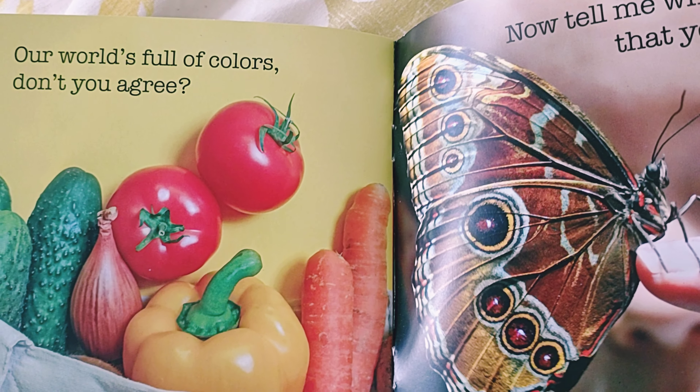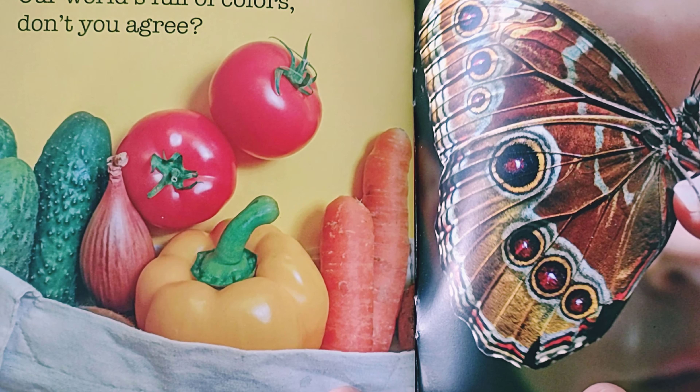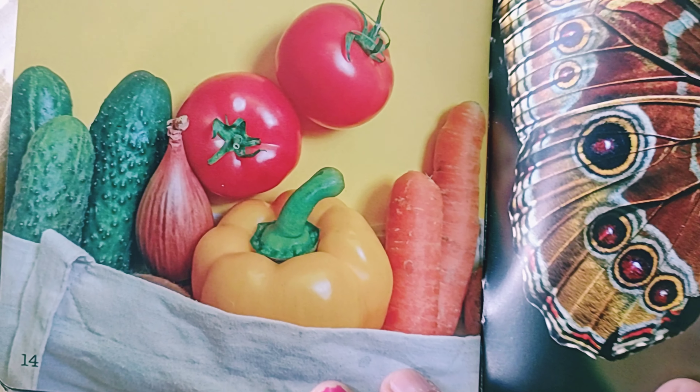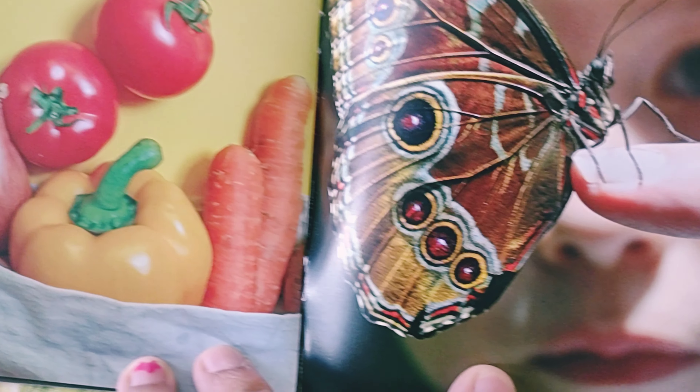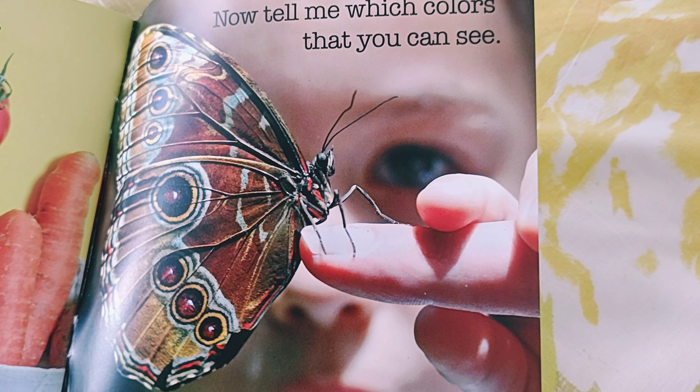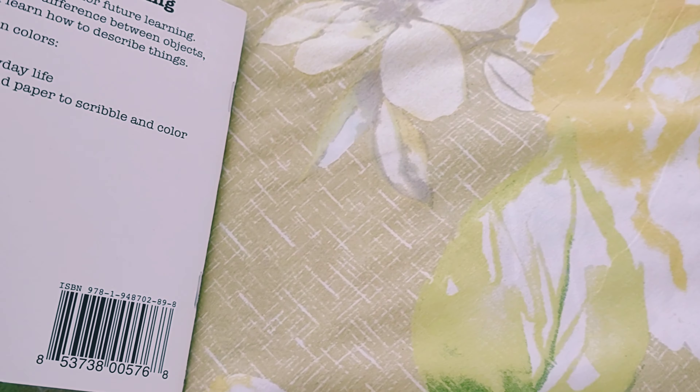Our world is full of colors — don't you agree? These are tomato, capsicum, carrot, cucumber, and onions. Now tell me which colors you can see. These are purple.